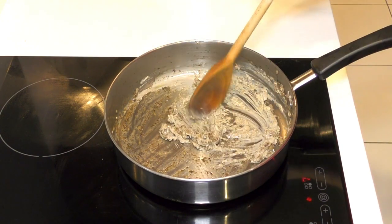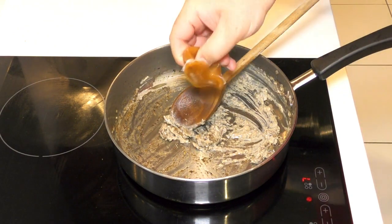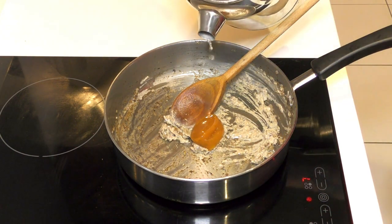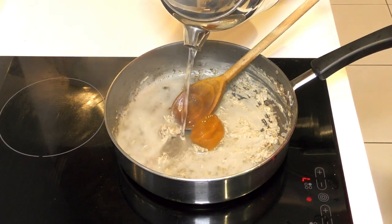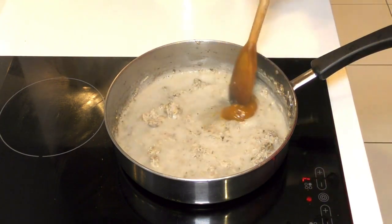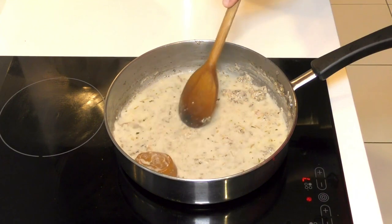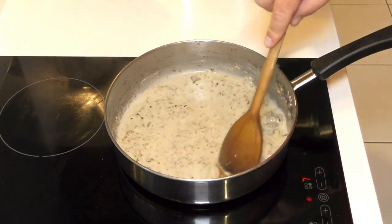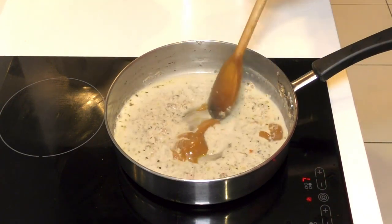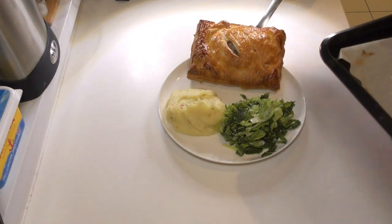While the pheasant wellingtons are in the oven, here's a little trick to help save some waste on the leftover filling. I've got one of these little chicken stock liquid cubes, and I'm going to add a little bit of hot water to that, put the pan back on the heat, and stir the stock cube straight into the remaining sauce — making a beautiful gravy to go with this using all the remnants of the filling we didn't use in the wellington.